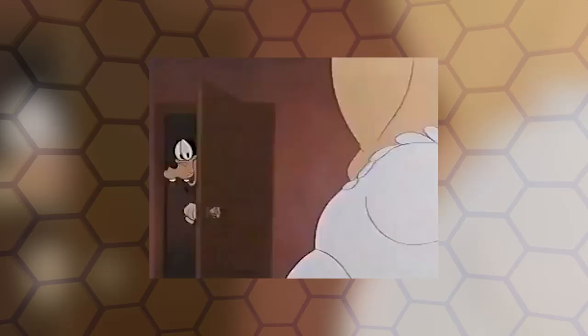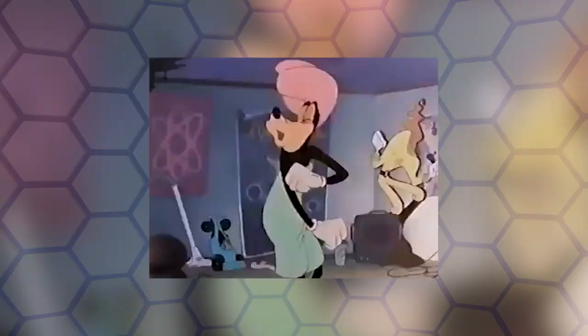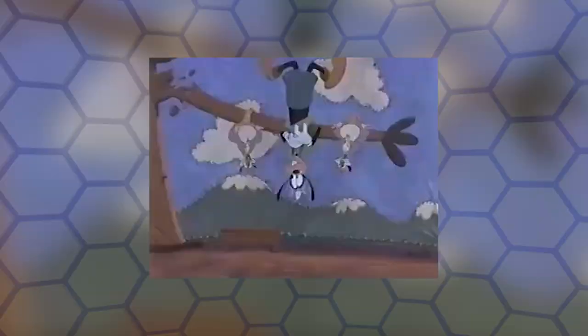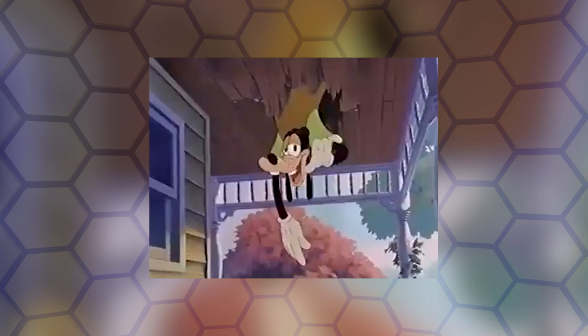A Goofy Movie was released on VHS and Laserdisc in September of 1995, on DVD in 2000, and Blu-ray in 2019. Today you can stream it on Disney Plus as well, but it's that 1995 home video release that changed the fate of the movie. Home media is where A Goofy Movie finally found the fans that not only embraced it, but elevated it to its proper place as a modern Disney classic, forcing Disney to recognize the audience that had grown around it and thereby putting a sequel into production.